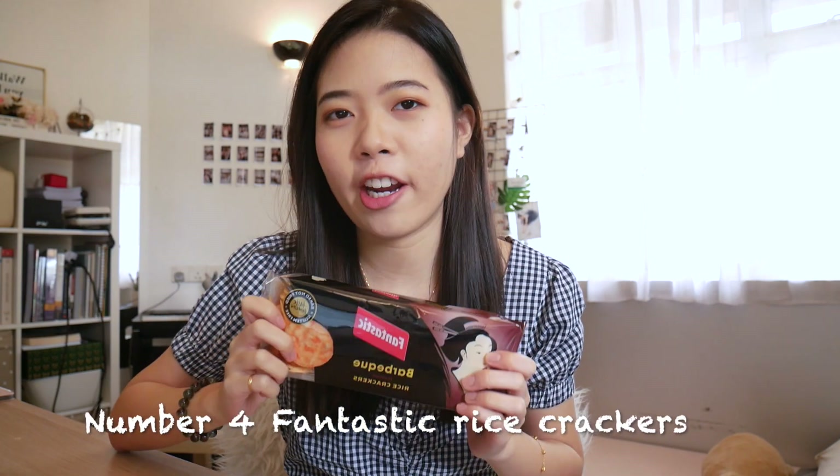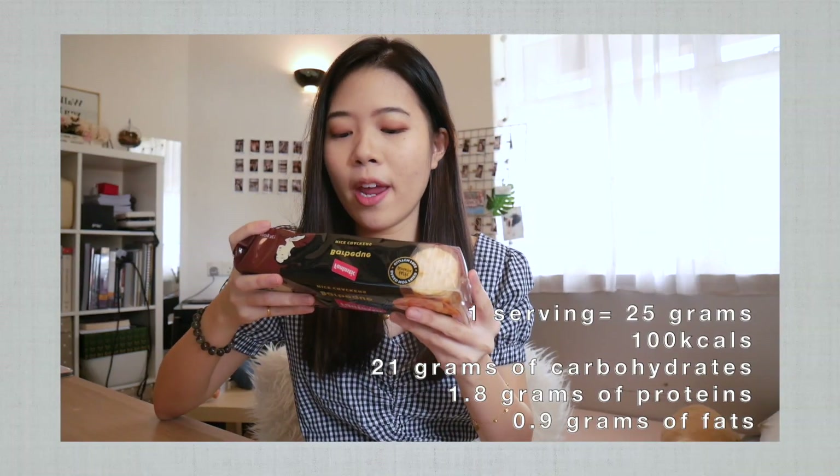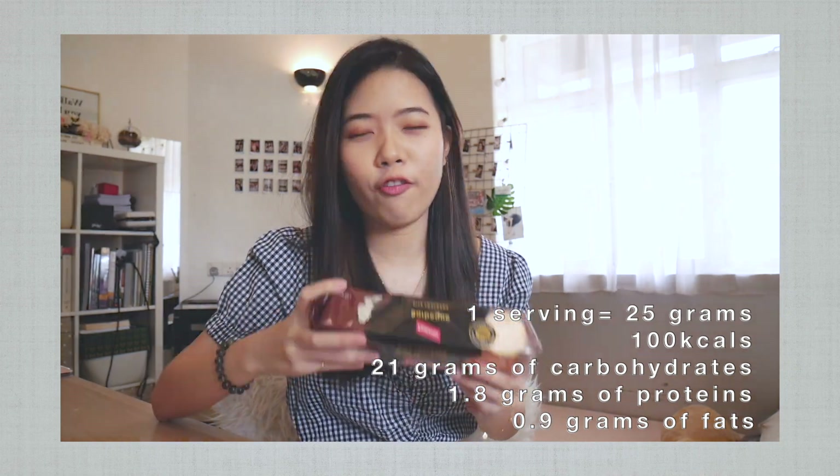Number 4: Fantastic Rice Crackers. There are actually many flavours for this rice cracker — I'll include a picture here. This is my favourite flavour, which is BBQ. One serving is 25 grams and this only brings you 100 calories per serving. In those 100 calories, you get 21 grams of carbs, 1.8 grams of protein and 0.9 grams of fat. It's pretty low calorie and low fat. I wouldn't say it's a very healthy snack, but it is definitely very tasty. They already portion out your serving size for you, so you do not need a weighing scale to weigh it. Let's try it — so good!